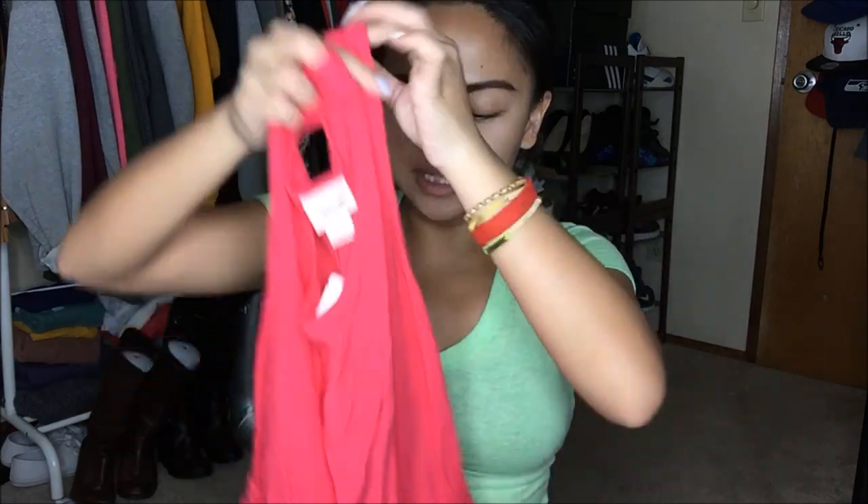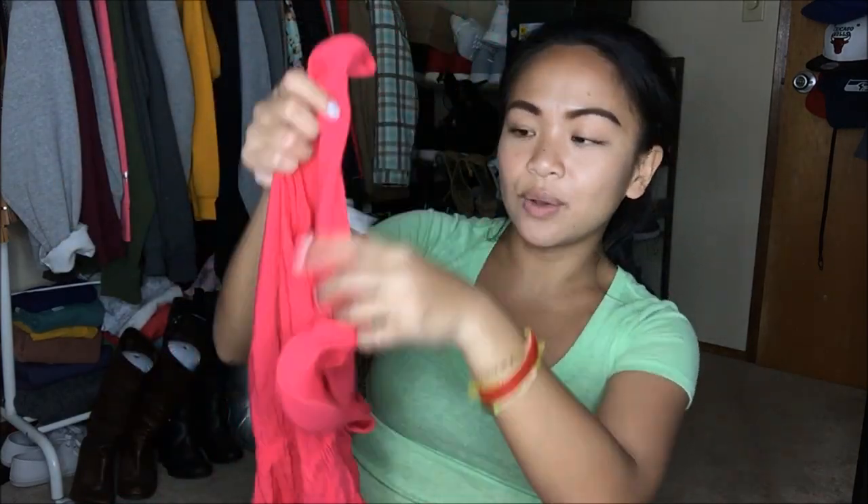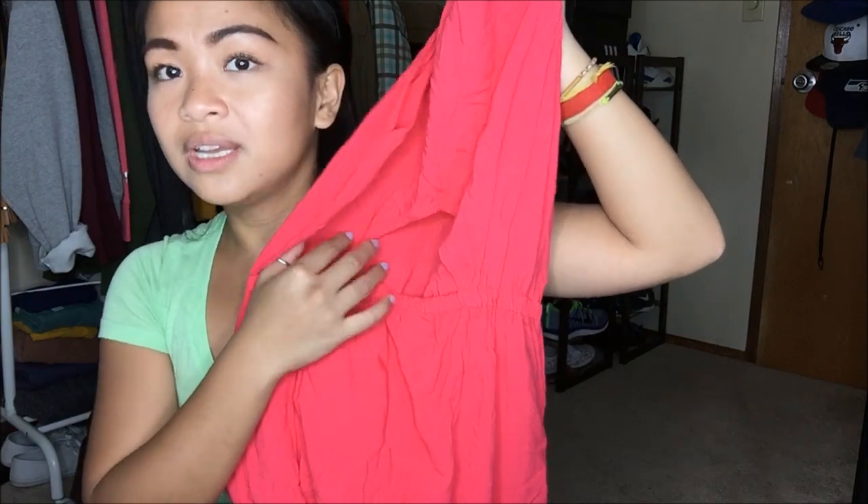The next thing I have is Mossimo in a size small — another Target brand. It is a really pretty dress. I know I probably have this color of dress because Lord knows I have a ton of dresses. It cinches at the waist, and the only thing different about it that made me say okay, fine, I'll buy it, is the back has like a little half moon crescent hole. When I tried it on, it's not very significant, but I was just like, oh, that's cute. This was originally $25.99, but it is a blue tag, so I only got it for $1.50.